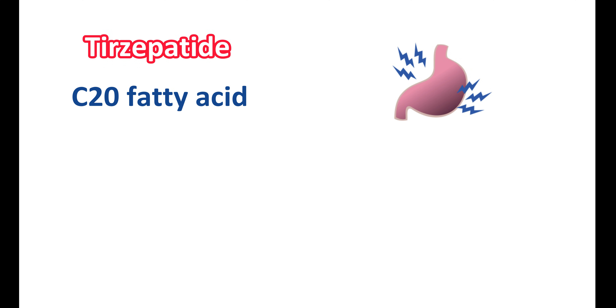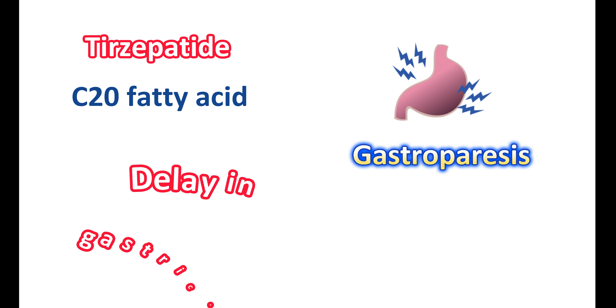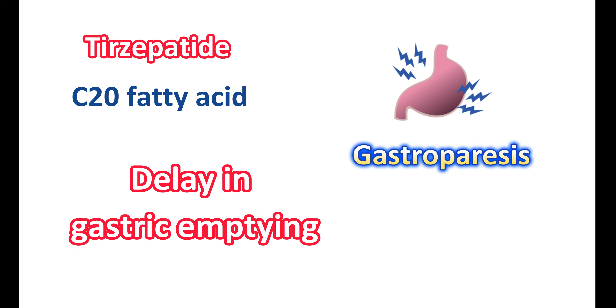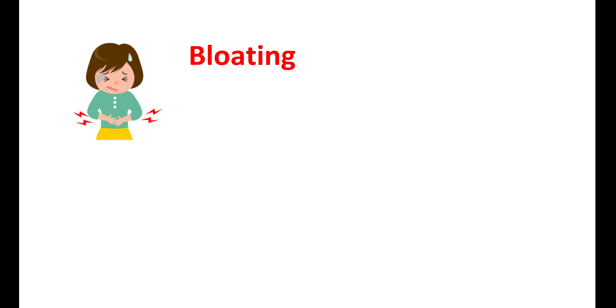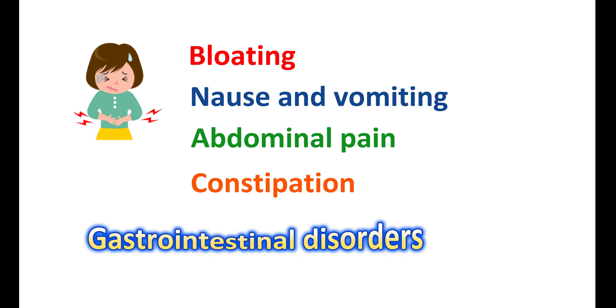Tirzepatide causes a few adverse effects on the stomach. It may increase gastrointestinal issues like gastroparesis, a condition of reduced movement of food from the stomach to the small intestine. Tirzepatide can also produce a delay in gastric emptying, which can be observed with the first dose; however, after continuation of doses, this delay may be reduced. With these effects, you may have bloating, a feeling of fullness, nausea and vomiting, abdominal pain, and constipation. These gastrointestinal side effects may be more severe in people with a previous history of gastrointestinal disorders.